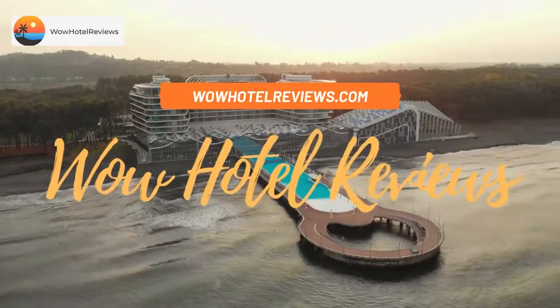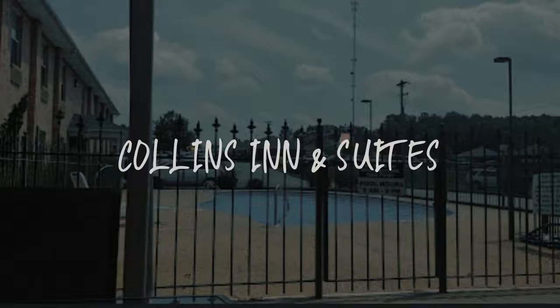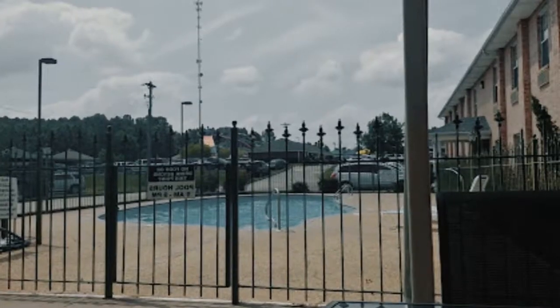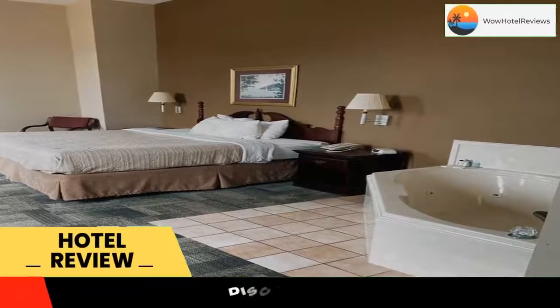Hello guys, welcome to Wow Hotel Reviews. Today I am reviewing Collins Inn & Suites. It's a 4-star hotel. Please use our booking.com link in the description to book the hotel and get special pricing.